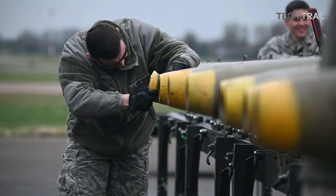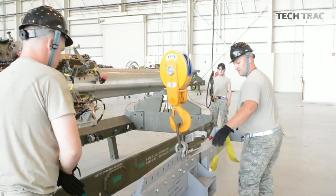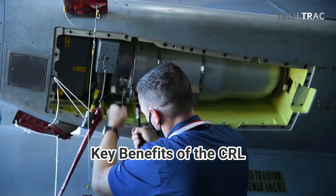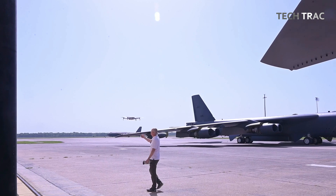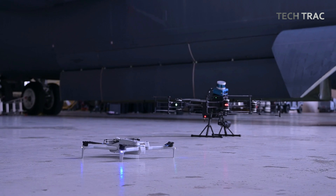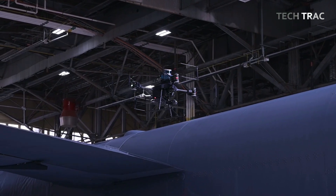These munitions include Joint Direct Attack Munitions (JDAMs), Joint Air-to-Surface Standoff Missiles (JASSMs), and other guided bombs or cruise missiles. A key benefit is increased payload capacity: the CRL maximizes the use of the B-52's internal bomb bay, allowing the bomber to carry more weapons internally instead of relying solely on external hardpoints. This not only improves aerodynamic performance but also allows for more fuel-efficient missions.